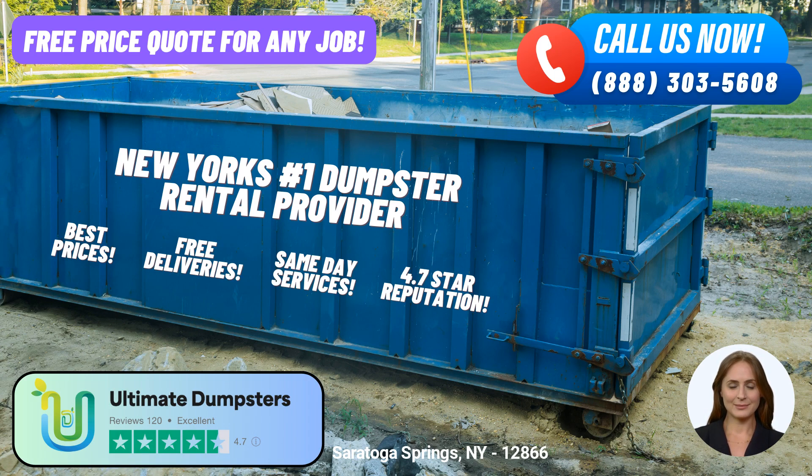And to provide you with a seamless experience, we assign a dedicated project manager for every client. Your satisfaction is our priority. Now, let's dive into the dimensions of our different dumpster sizes. Our 10-yard dumpster measures approximately 12 feet long, 8 feet wide, and 3.5 feet high. The 20-yard dumpster is approximately 22 feet long, 8 feet wide, and 4 feet high.